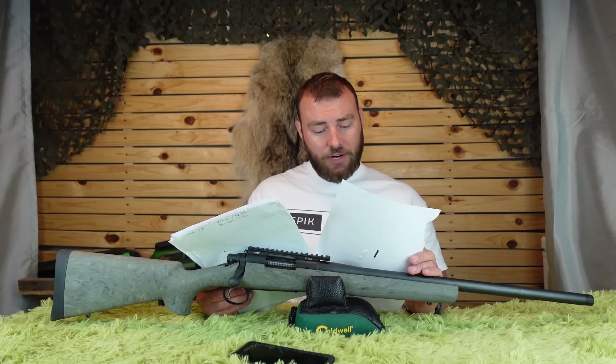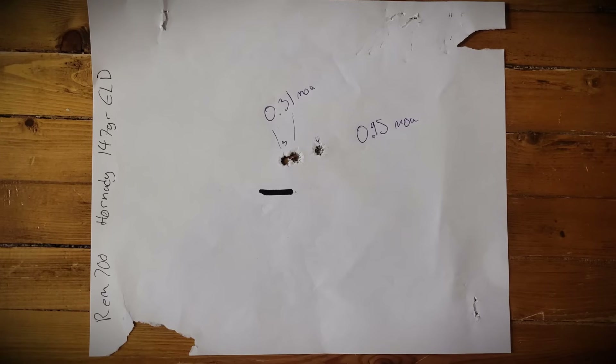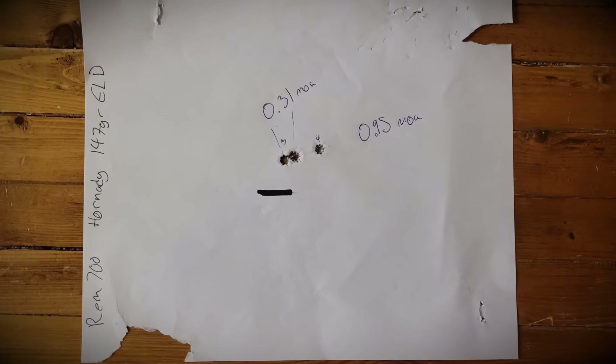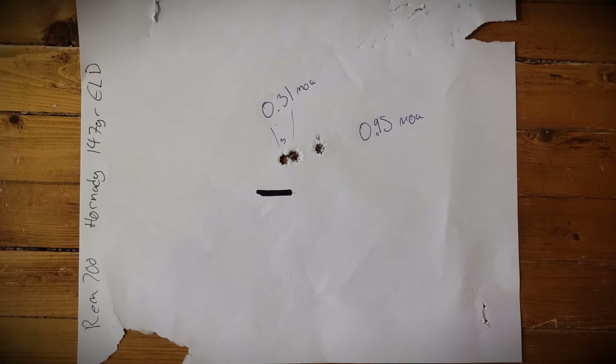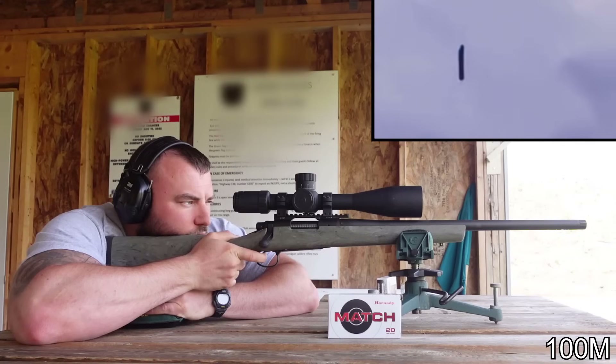But that wasn't our best group. Our very best group on a three-shot group was 0.31 MOA at 100 meters — it looks basically like a two-shot group. I decided to see if we could keep the consistency going, but a fourth shot brought it to 0.95 MOA.